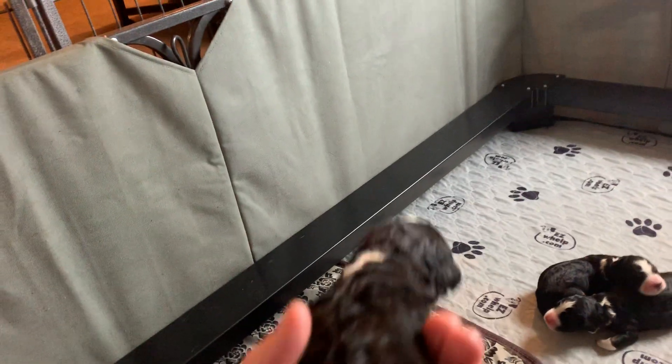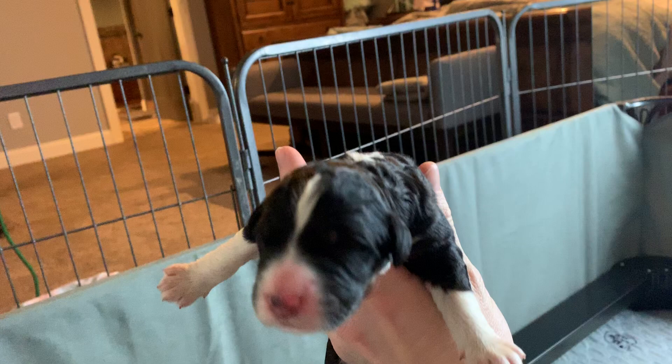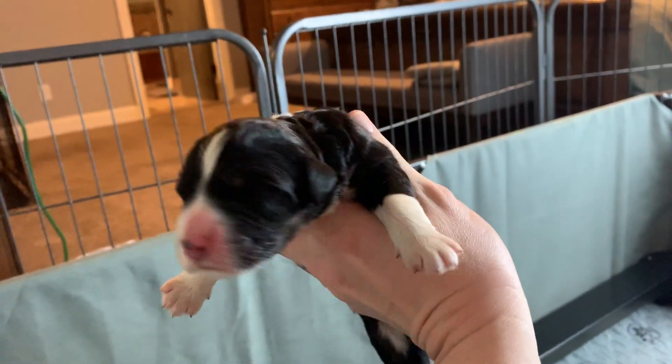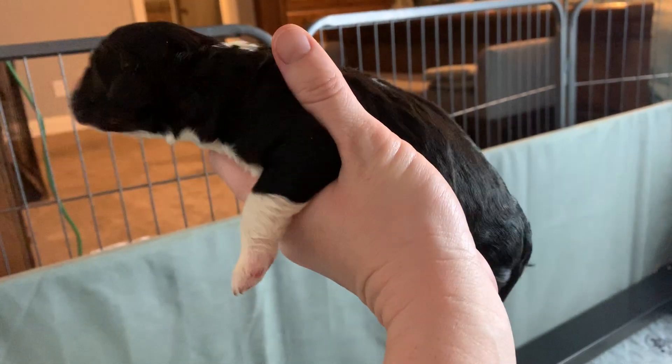This is another one of our boys. He barely has eyebrows that are coming out. He has a little tan blaze with big white tall socks and tan on his cheeks.